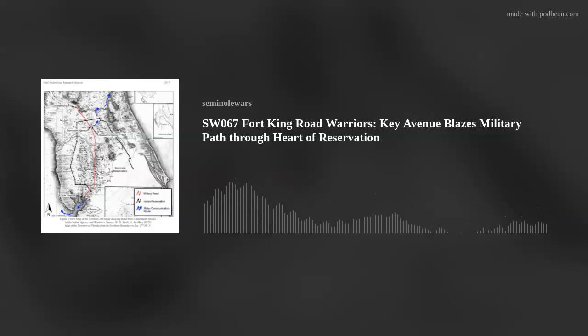Archaeologist Sean Norman joins us to discuss the Fort King Road's part in the Second Seminole War, how it was constructed, and why it was even needed. Sean Norman, welcome back to the Seminole Wars. Hi, Patrick. Thanks for having me.